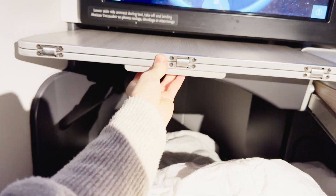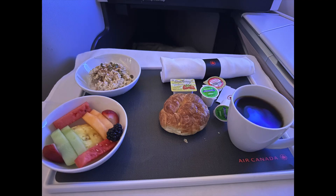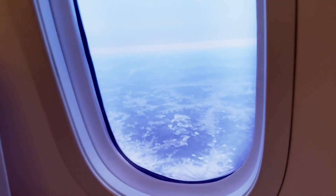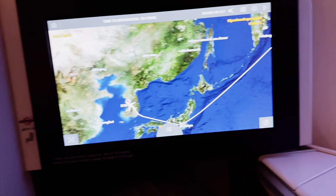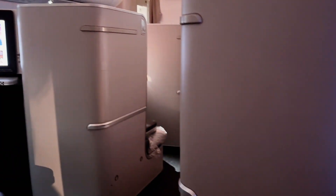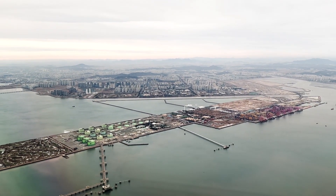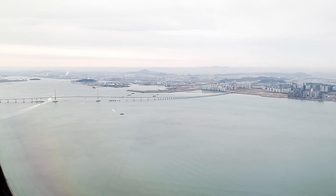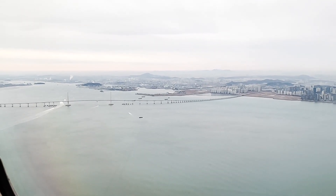There is a latch under the table to pull or push, getting ready for the next meal. The first round comes with oatmeal, fruit, bread, and coffee. For the second round, I chose kimchi fried rice, and I do not recommend it to anyone. Shortly after finishing the meal, we are in the sky of South Korea preparing for landing. The Incheon Airport is located on an island, so I see the long bridge connecting the airport to the peninsula.